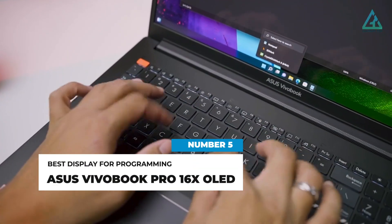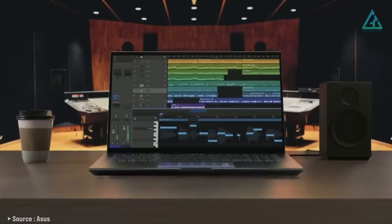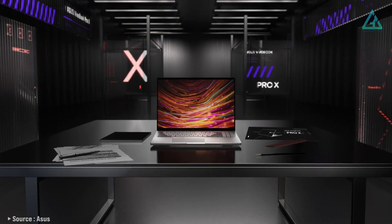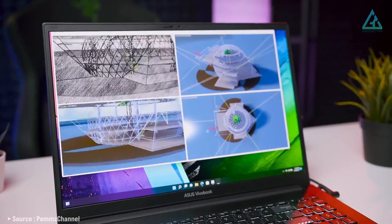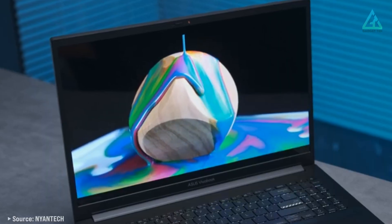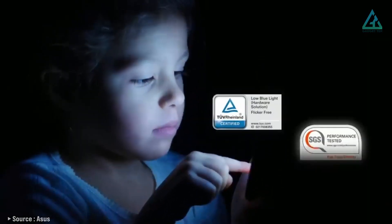Number five: Asus Vivobook Pro 16X OLED. If you spend hours in front of a display, you should consider picking up the Asus Vivobook Pro 16X OLED. Its 16-inch 4K OLED display boasts incredible color accuracy and contrast, delivering vibrant and crisp visuals. The colors are vibrant, the darks have quite the depth, and it produces clear images — a good choice for those with eye strain.